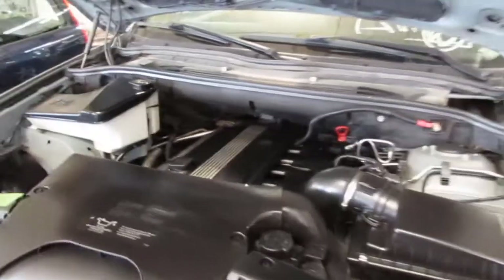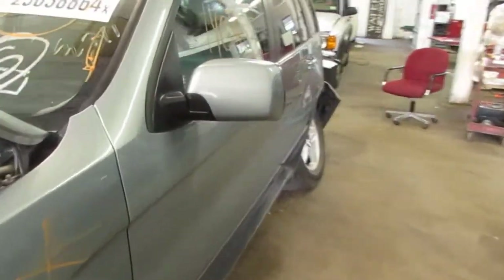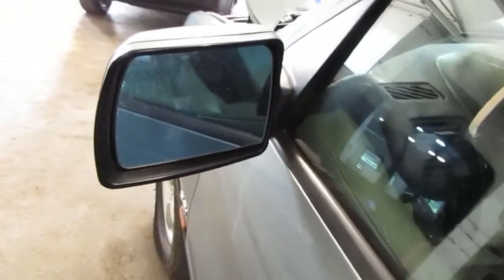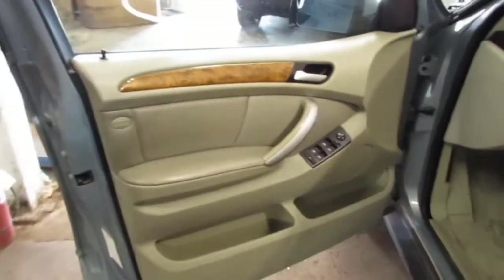This vehicle was purchased locally through one of our auctions due to a minor left front and rear collision. The vehicle does still have a good power factory driver's door mirror. The vehicle's production date is January of 2001 and the vehicle does currently have 158,000 miles.